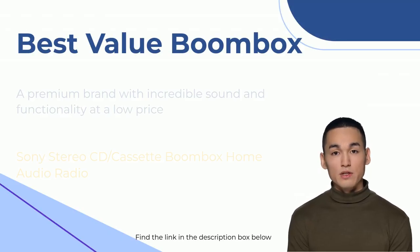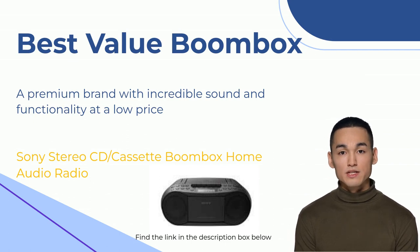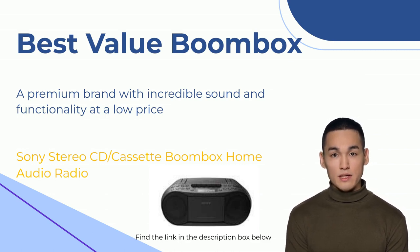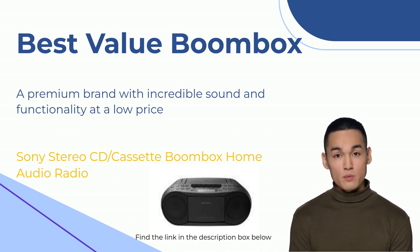Sony has done an excellent job with their CD cassette boombox. They're the OGs of the CD format, so it's no surprise that they're killing it with this affordable gem. It's got everything you need: a CD player, cassette deck, AM-FM radio, headphone jack, and auxiliary input. Super easy to use with a clear display, great sound quality, and even a megabass function. You can power it with a cable or batteries. Sony delivers on quality, from sound to the build and design — this one's a winner.